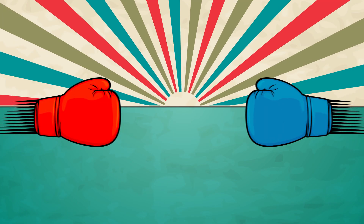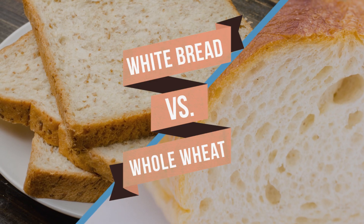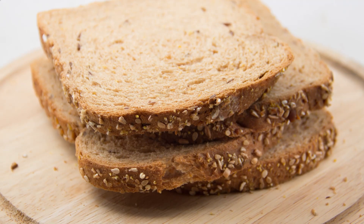Hey, it's Tyler from ActiveEat, and even though many of you can probably guess the outcome of this next match-up, we're letting whole wheat and white bread go head-to-head. Place your bets if you think it's a sure thing, and let's see which loaf comes out on top.